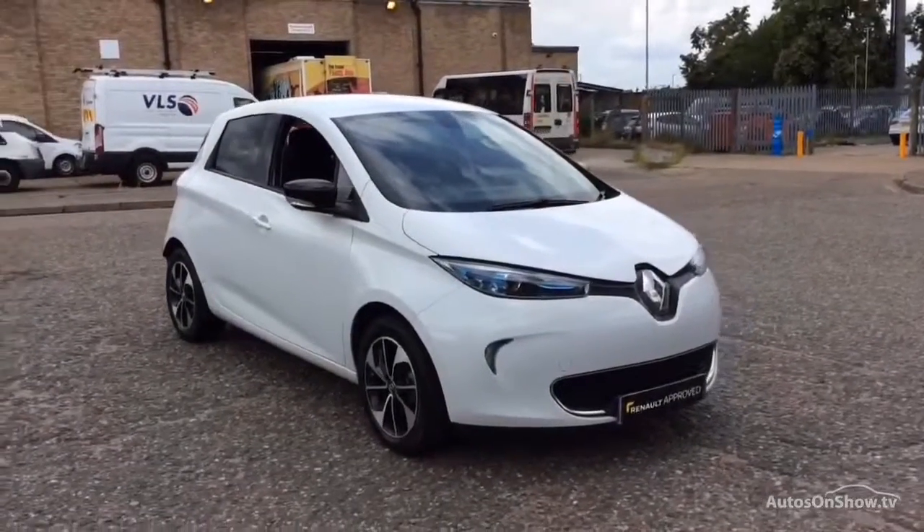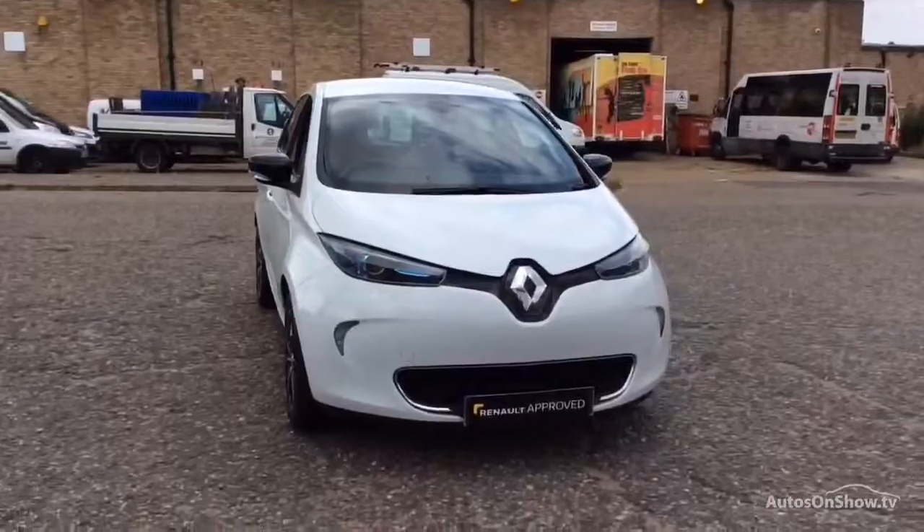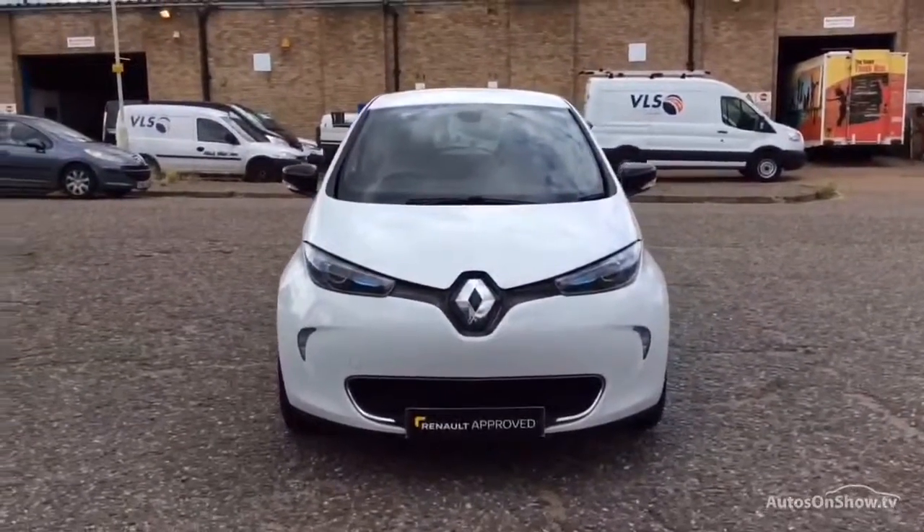Hello and welcome to Glyn Hopkin, one of the UK's largest multi-franchise dealer groups, with over 40 dealerships, representing over 10 exciting brands.